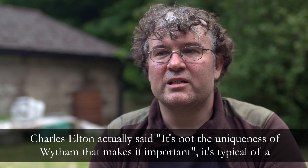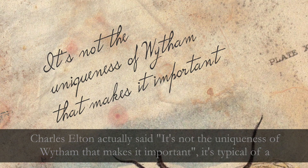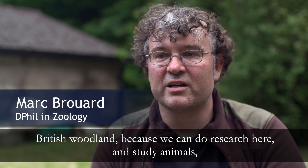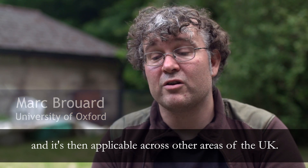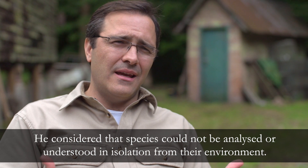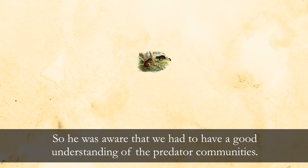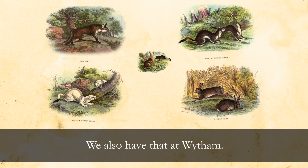Charles Elton actually said it's not the uniqueness of Wytham that makes it important. It's typical of a British woodland, because we can do research here and study animals and it is then applicable across other areas of the UK. He considered that species could not be analysed or understood in isolation from their environment, so he was aware that we had to have a good understanding of the predator communities. We also have that at Wytham.